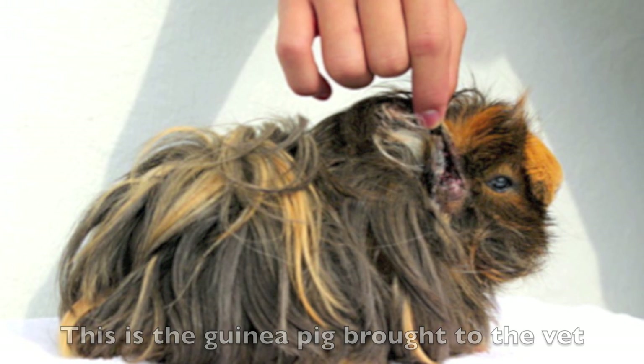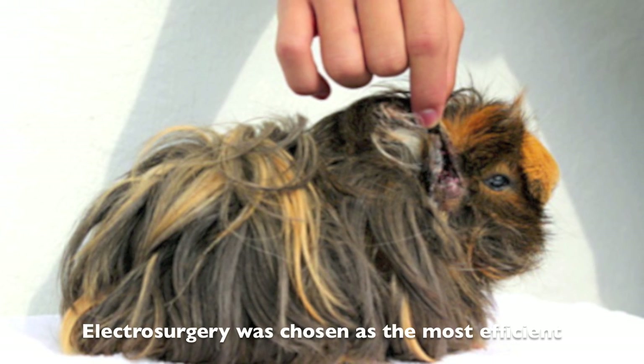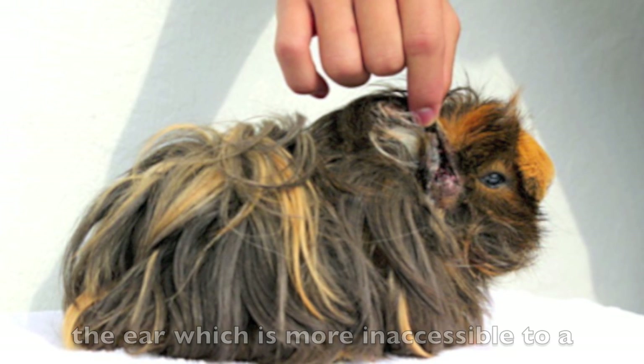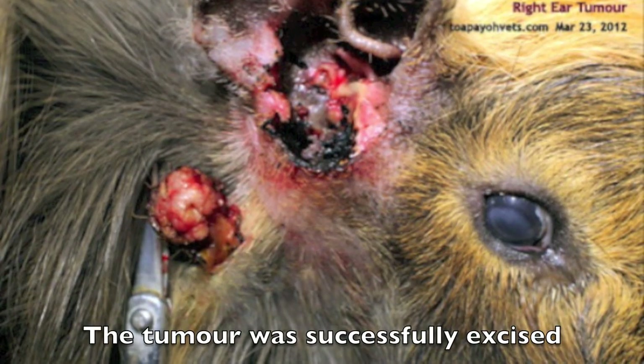This is the guinea pig brought to the vet for a tumour in the right ear. Electrosurgery was chosen as the most efficient treatment as it allows the surgeon to reach the ear, which is more inaccessible to the scalpel due to its size. The tumour was successfully excised.